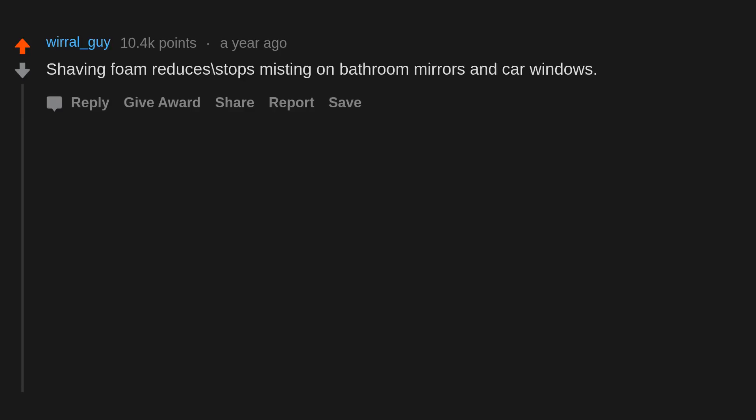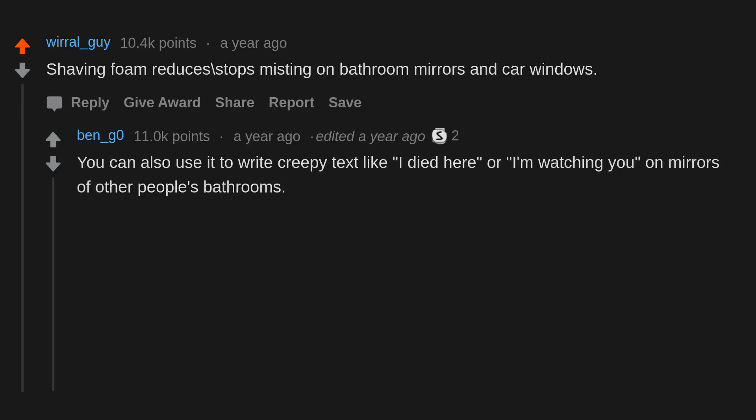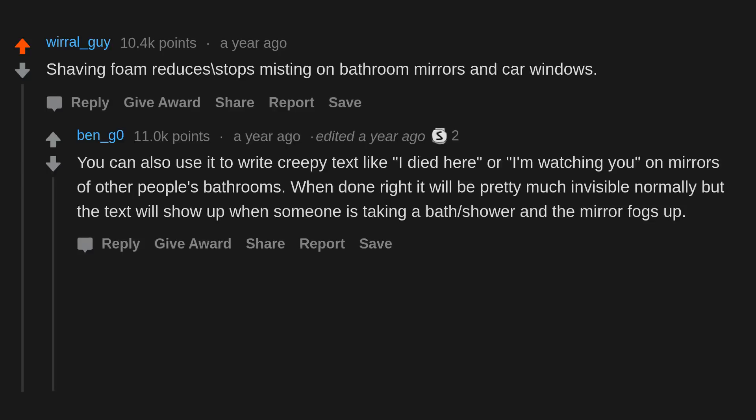Shaving foam reduces and stops misting on bathroom mirrors and car windows. You can also use it to write creepy text like 'I died here' or 'I'm watching you' on mirrors in other people's bathrooms. When dry it's pretty much invisible normally, but the text will show up when someone is taking a bath or shower and the mirror fogs up.